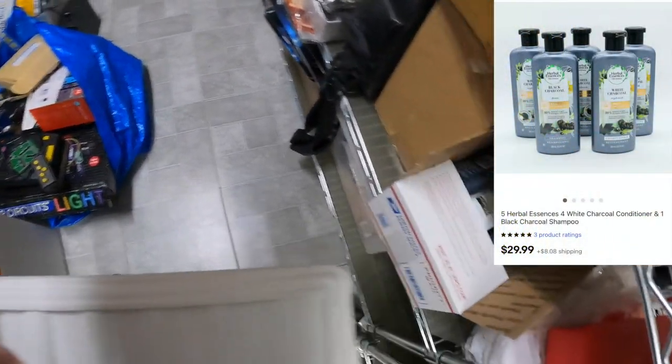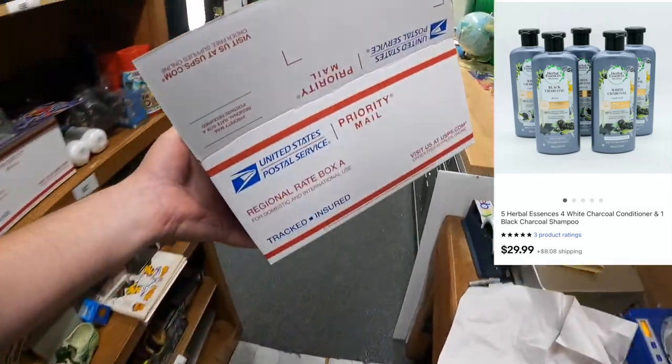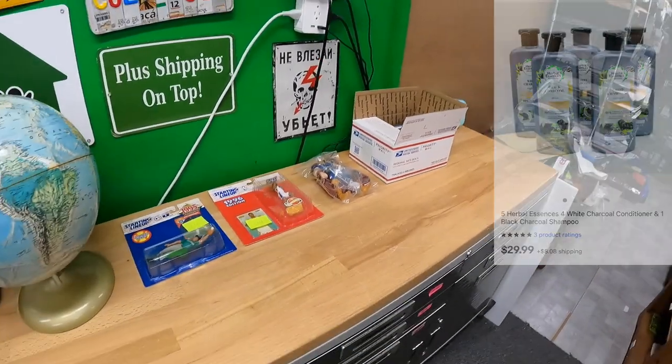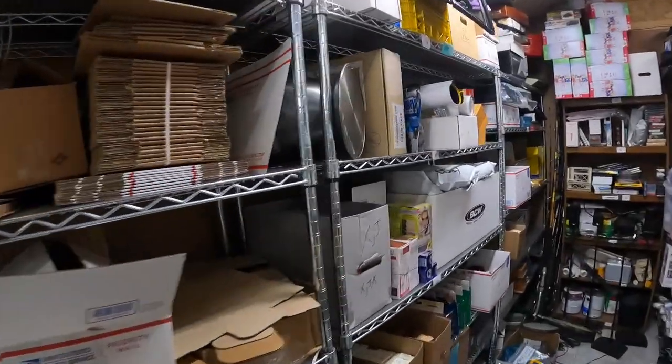Not exactly sure where it's gonna be — ah, it's right here. Already got the box that's going to ship into a little regional rate. That stuff sold for $29.99 plus shipping on top.